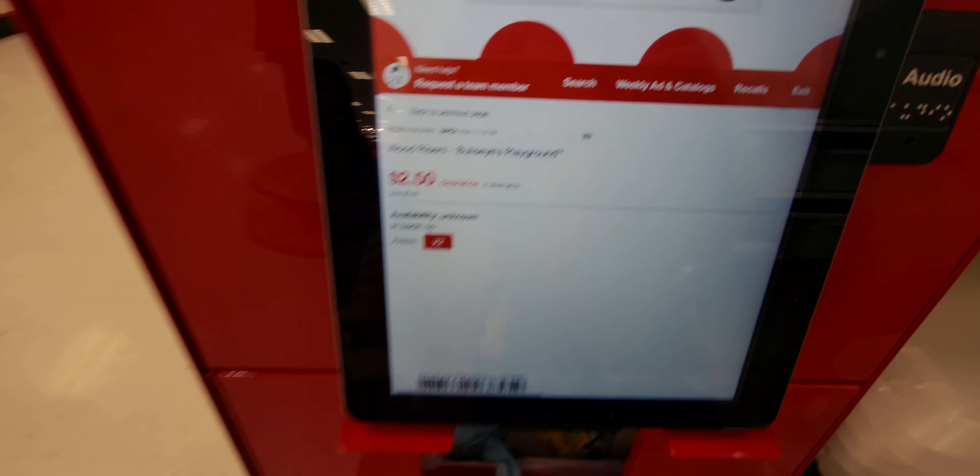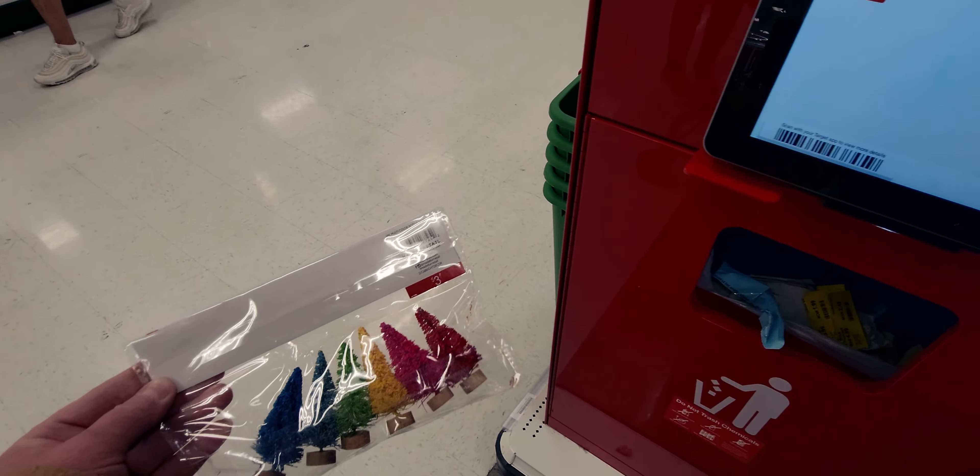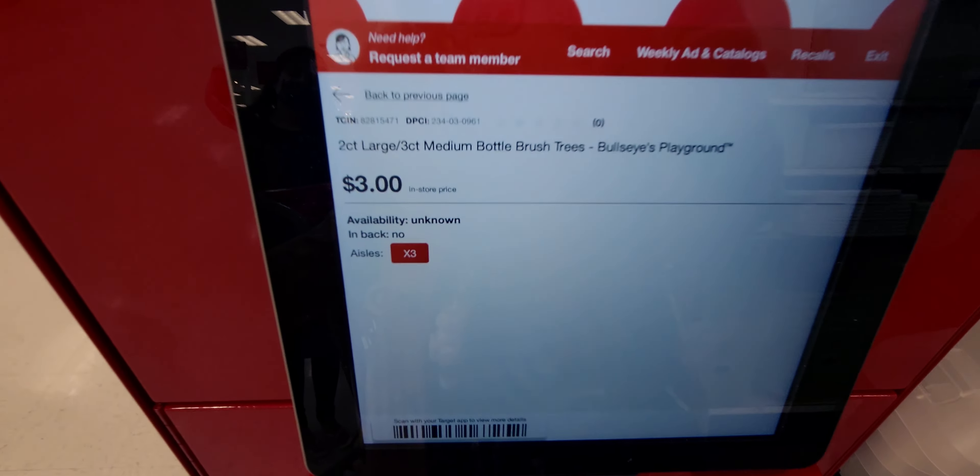I'm also going to check the riser — look at that, two dollars and fifty cents! I love it. The trees are still three dollars. All right friends, I hope you enjoyed my little extra walkthrough of the 50% off items at the dollar spot here at Target. Thank you so much for watching — if you're new, I'd love if you'd subscribe. My returning family, thank you for being here. I'll keep shopping and I'll see you guys real soon — God bless, take care, bye!